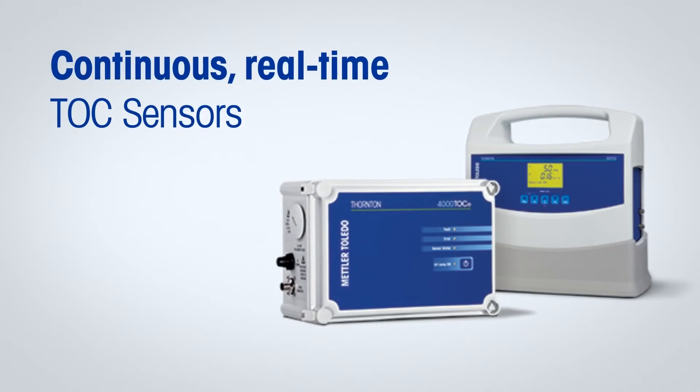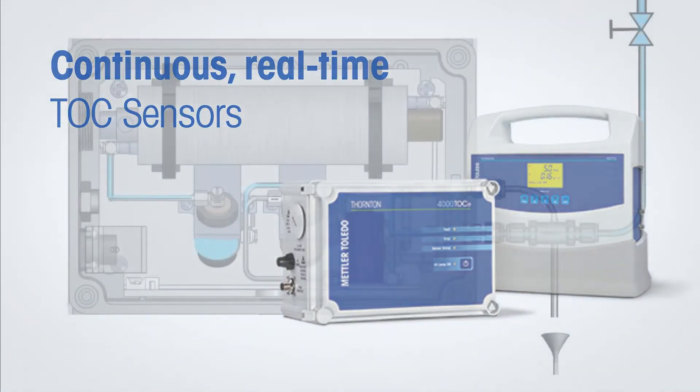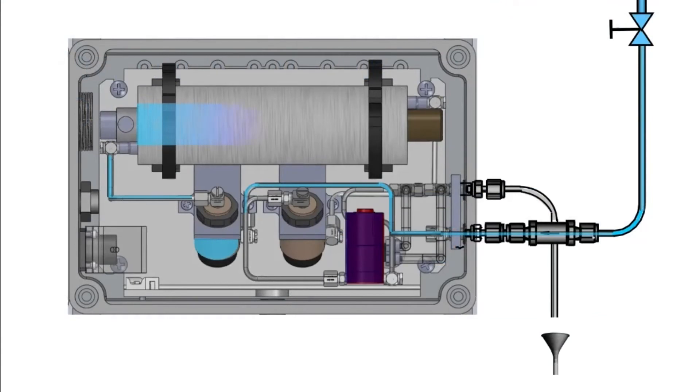Mettler Toledo continuous, real-time TOC sensors meet the need for fast organic contamination detection using integrated UV oxidation technology to provide a continuously flowing sample through the sensor. This unique design operates without any measurement delays, moving parts, pumps, membranes, chemical oxidants, or reagents, which dramatically increases reliability while reducing maintenance and operation costs.